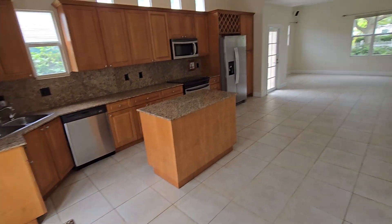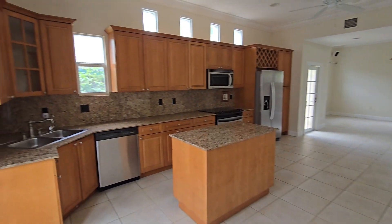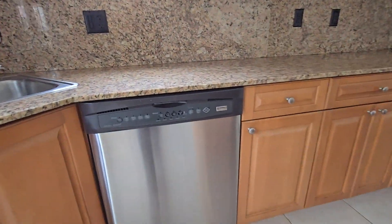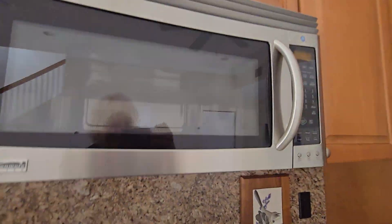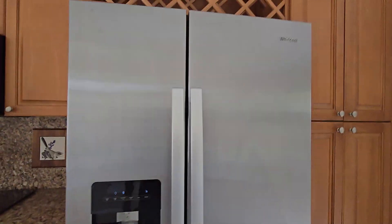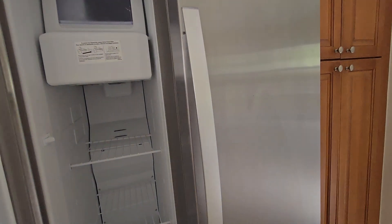There is a large eat-in kitchen with an island, granite countertops, double sink, dishwasher by Kenmore, microwave by Kenmore, a four-burner electric range by Kenmore, and a full-size refrigerator. It looks like all Kenmore appliances.